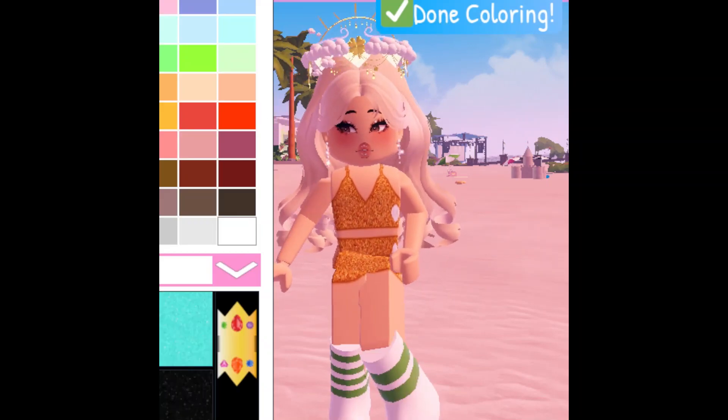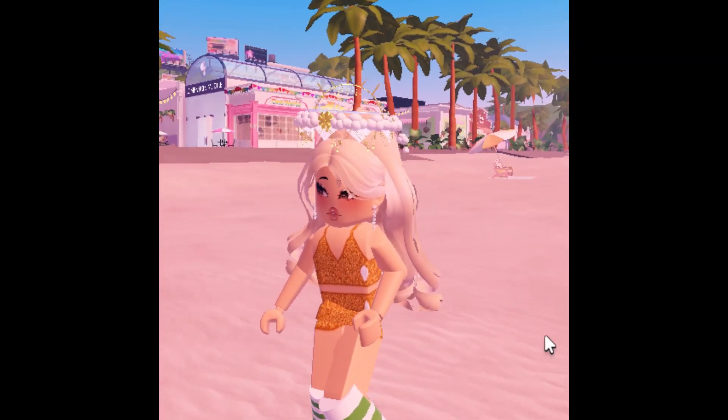I also put on the mixed matched striped socks. These make me have bigger feet.